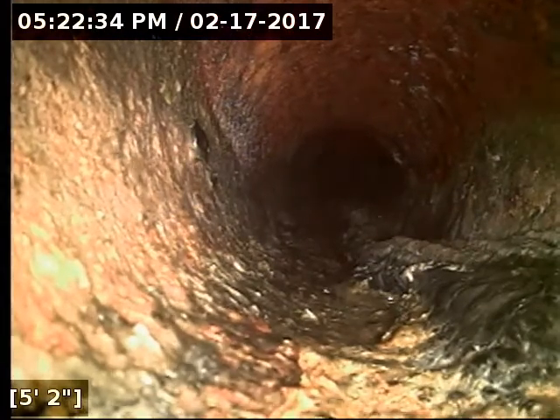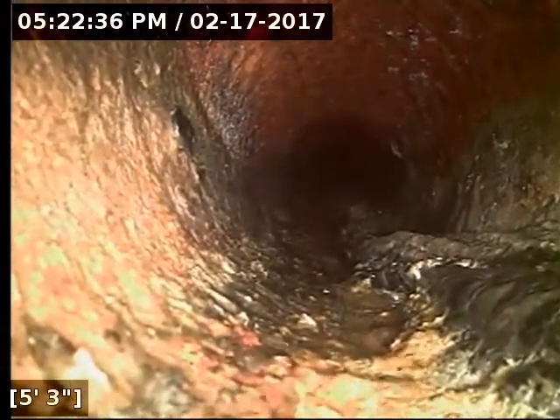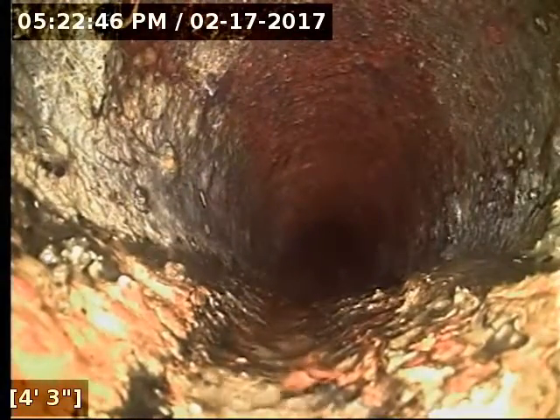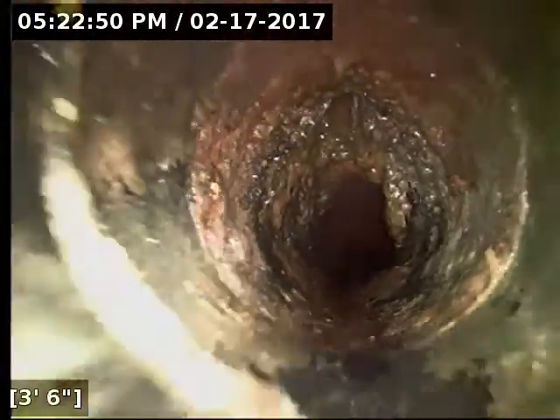Apart from those two root intrusions, the rest of the line is looking in good shape and flows well. Obviously the roots are hindering the flow, but the line has good slope and grade throughout as far as I can tell. I can't get beyond 87 feet to check the rest of it, but what we saw has proper slope and grade through.